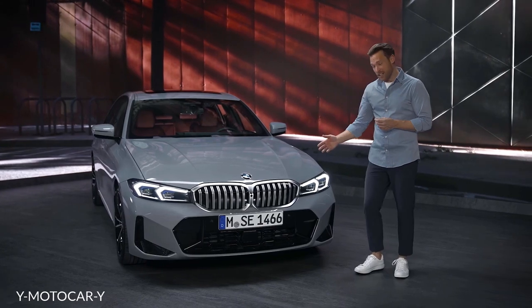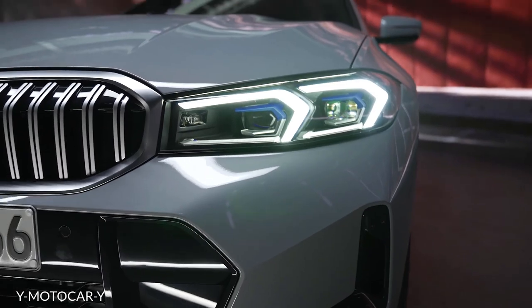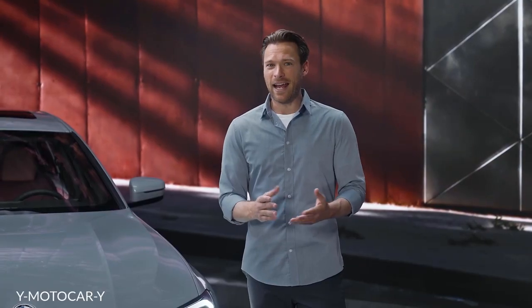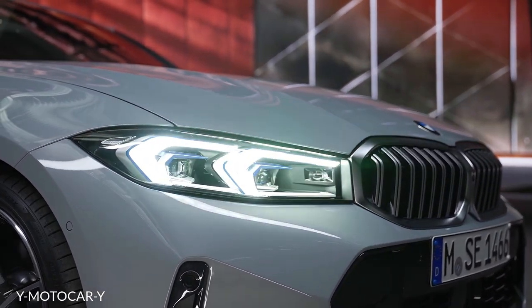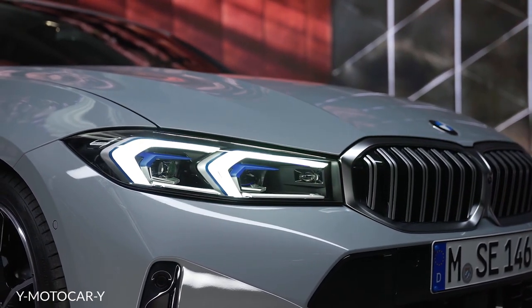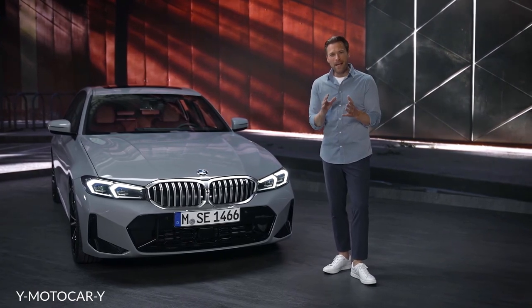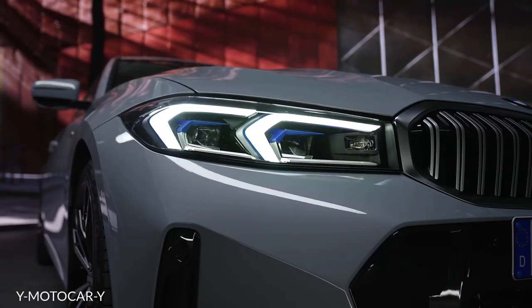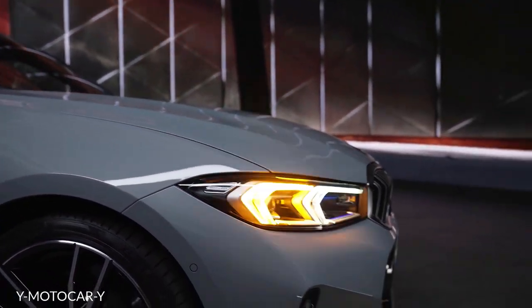The significantly slimmer front headlights with calm contours contribute to the wide front appeal. The LED headlights are standard and can be upgraded with adaptive LED headlights, taking over the blue accents of BMW laser light. In addition, separated fog lights are no longer necessary. The new light signature with two upside-down L's makes for a dynamic look, including the daytime running lights and, from now on, also the turn indicator.